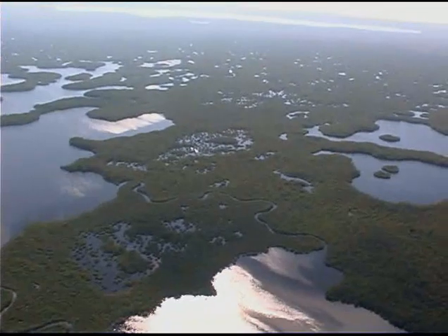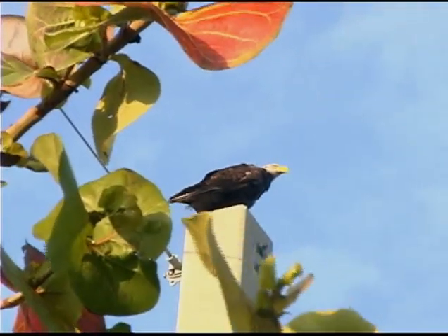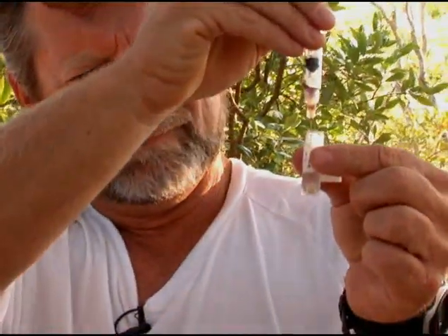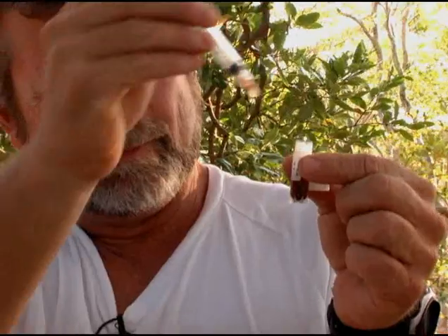Bald eagles that leave the nest today have an easier time than they did 50 years ago. For years, the eagle had been hunted and unwittingly poisoned. Chances are every population in the United States suffered from DDT — and we're not only talking eagles, we're talking every species, which was quite a catastrophe. Luckily, through a cooperation of many non-profit organizations, universities, and the federal government, they did identify DDT as a major problem.